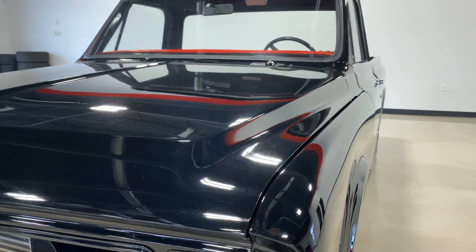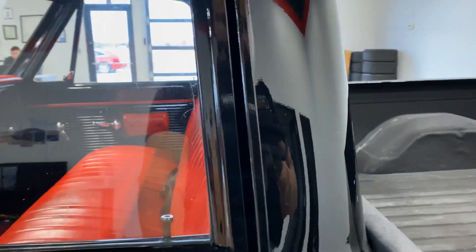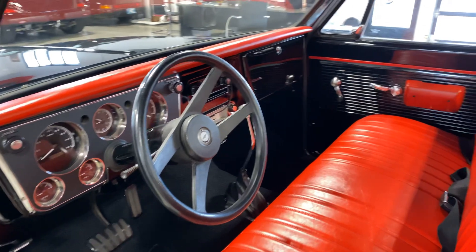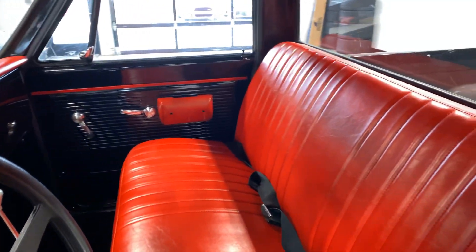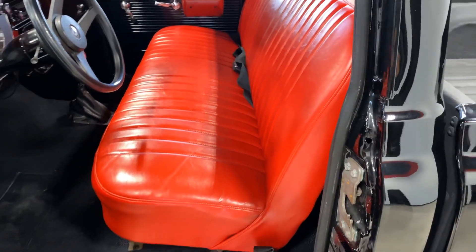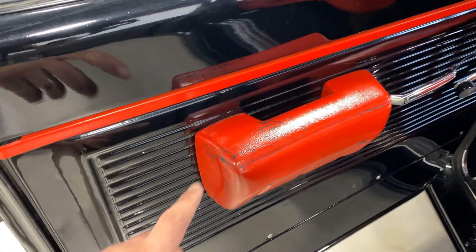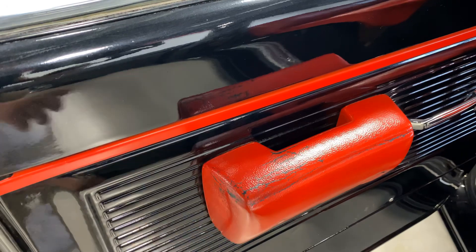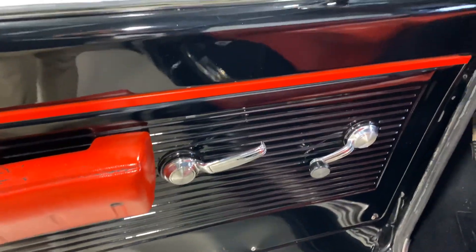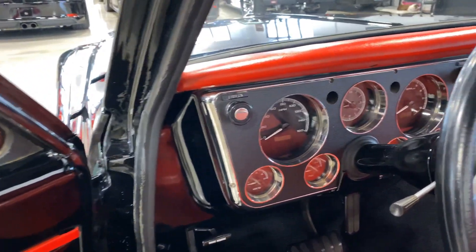We'll take a look at the inside of the truck and fire it up. Red vinyl — looks very, very nice. A little bit of wear on the vinyl here. Looks like it was just painted and the paint's flaking off. Door panels look good. Dakota digital gauges.